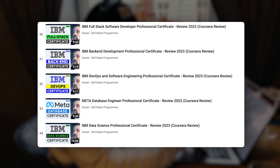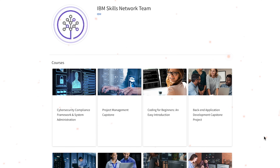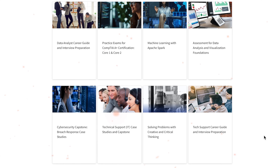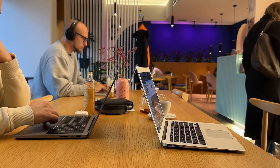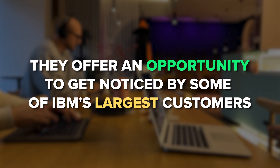As you probably know, I have already reviewed a bunch of IBM courses on this channel, and for IBM courses it's traditional to have large teams of instructors on board. In this case, the course is instructed by the IBM Skills Network team — a dedicated community of outstanding content creators, authors, and educators on a mission to make learning cutting-edge technologies simple. They provide people with the tools to create and teach, and offer an opportunity to get noticed by some of IBM's largest customers.